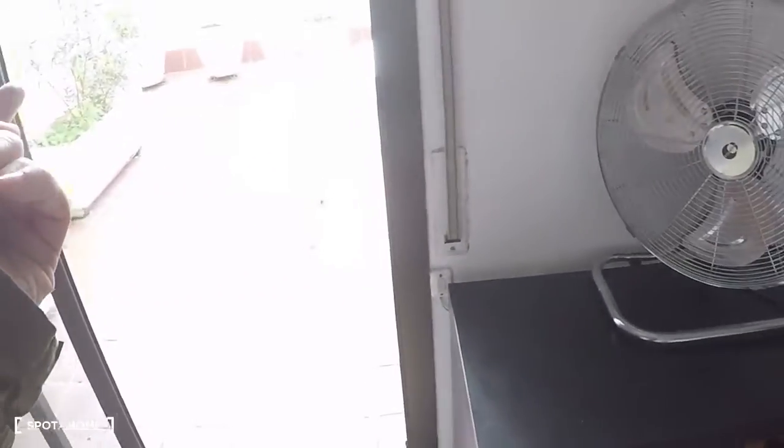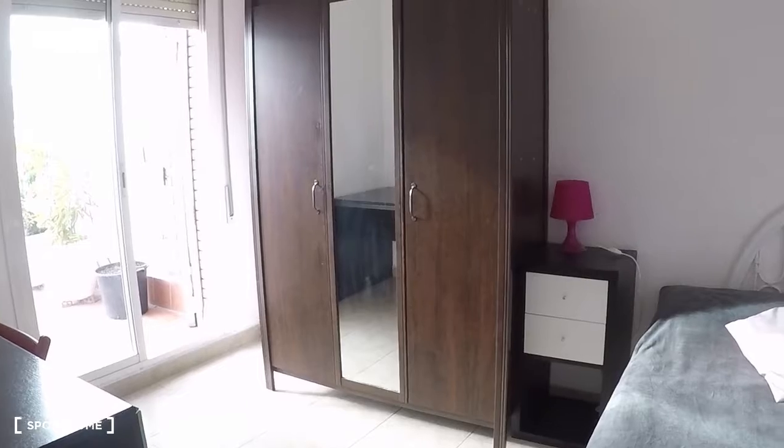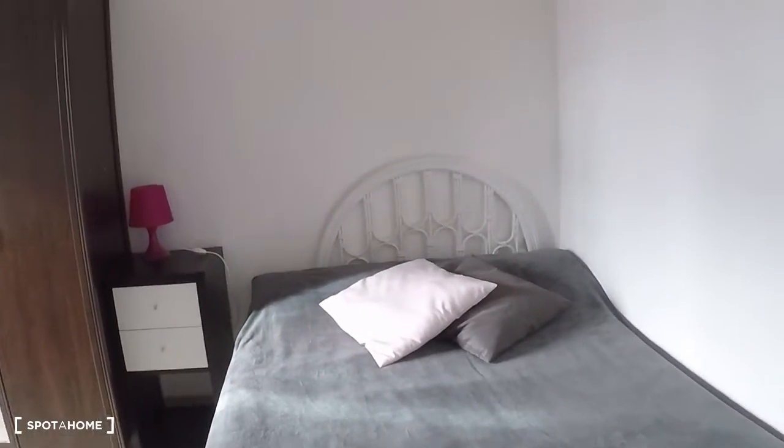There is an entrance to the terrace, but you also have access from your bedroom. This is the bedroom to rent. It's very spacious and there is a lot of natural light, which is a good point. It has a double bed with a nice lamp, some drawers, a desk, and a wardrobe.